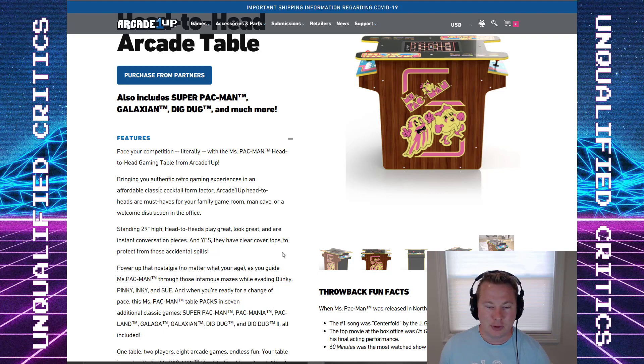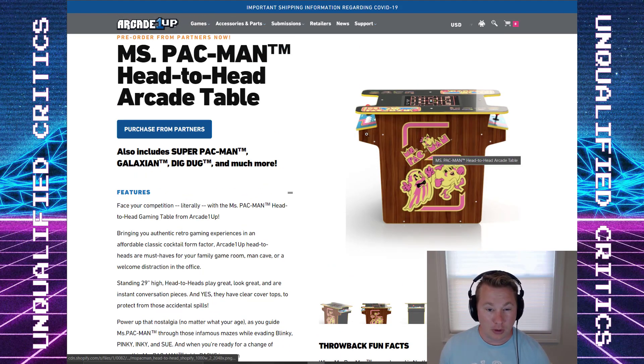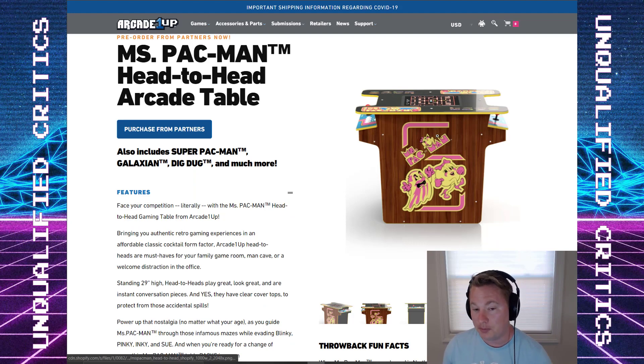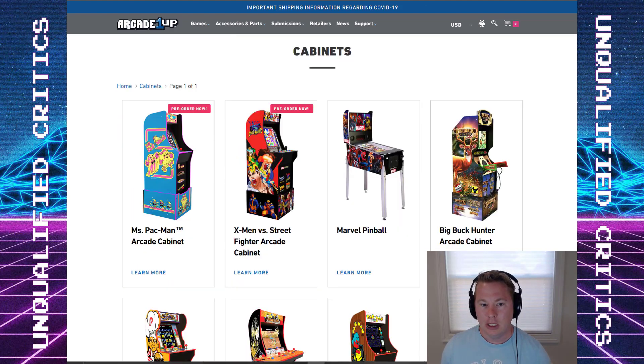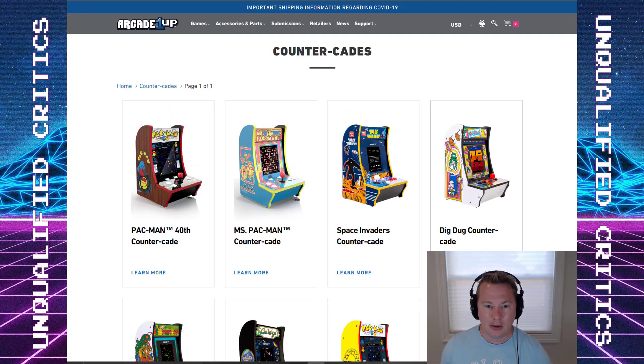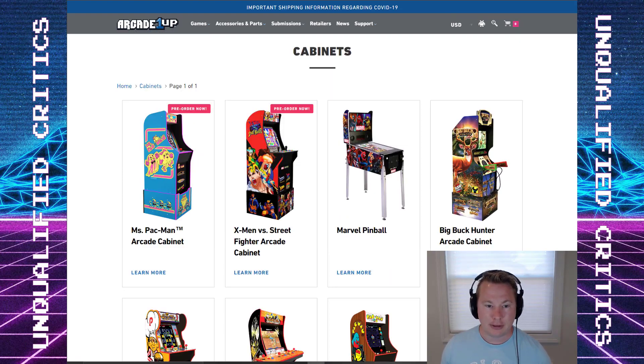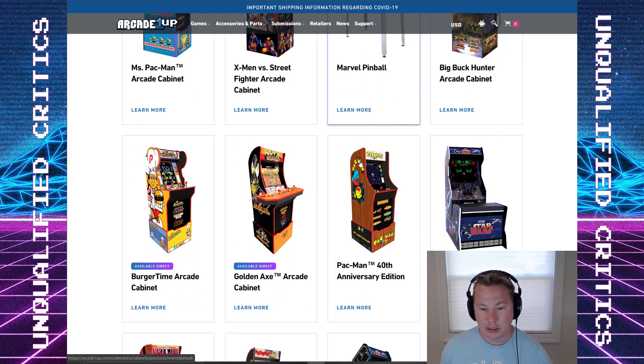My guess is the Ms. Pac-Man is going to sell way more. One, it looks more interesting, and two, it's Ms. Pac-Man. I think there's just more pent-up demand for that because historically we haven't had options to buy it in a large form — you could get the little Super Mini Micro Arcade, but for something of decent size you really couldn't. If we look at the countercade options, this is referencing the Pac-Man 40th countercade — if you're into that you could pick it up. Again, just not really for me, but to each their own.